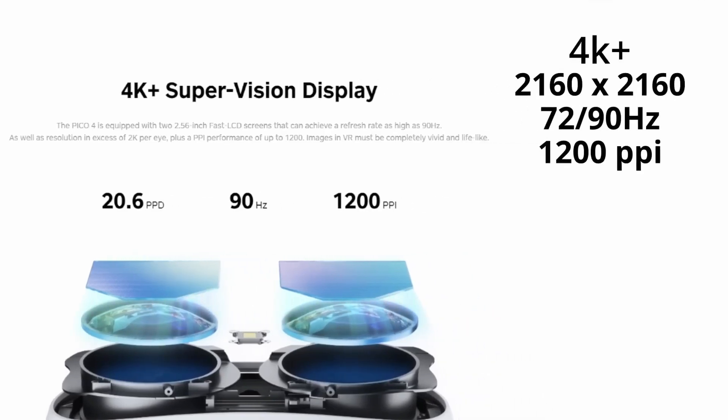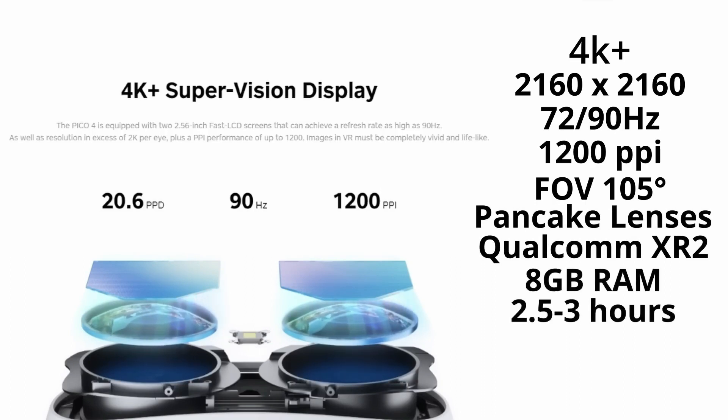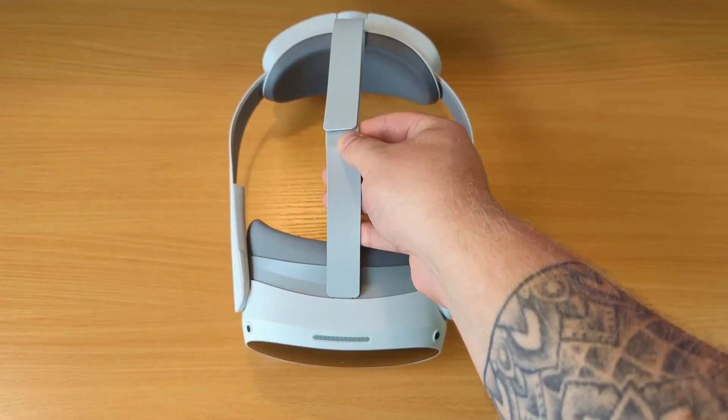The new Pico 4 offers 8GB RAM compared to the Quest 2's 6GB. It uses a higher-resolution display that gives users 2160x2160 pixels per eye, instead of just 1830x1920 pixels per eye. And it uses a larger 5,300 mAh battery compared to the Quest 2's 3,640 mAh.